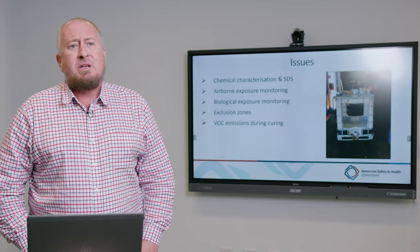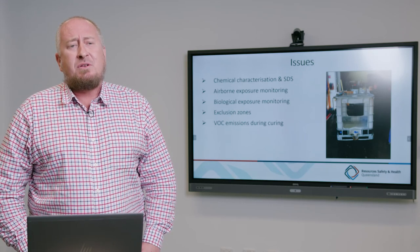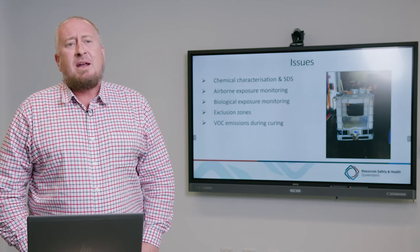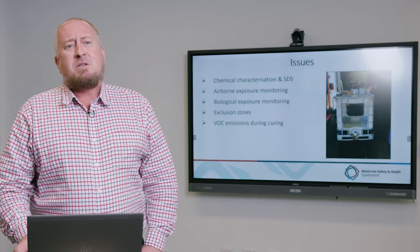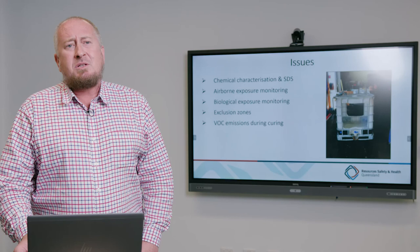Further testing is important to confirm these findings to a high degree of confidence. The key issues for the coal industry are the chemical characterisation and the SDS — these need to be clearly identified so that hygienists and safety professionals on mine sites understand what contaminants may be present and the monitoring required to measure them. It's also important to re-evaluate the exclusion zones in Recognised Standard 16 using the information gathered, to ensure they are both workable and protective of coal mine workers.